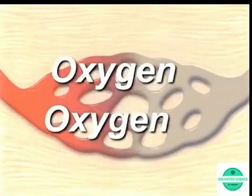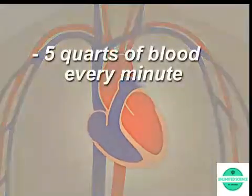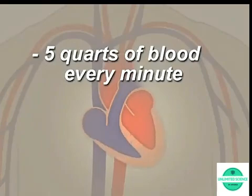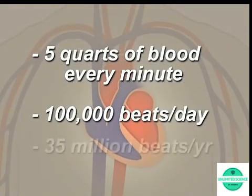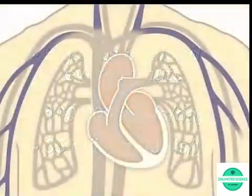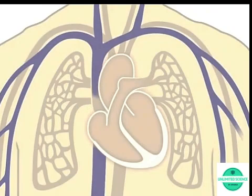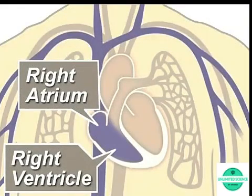In fact, your heart pumps about five quarts of blood every minute and beats about 100,000 times in one day — that's about 35 million times in a year. Oxygen-poor blood, or blue blood, returns to the heart after circulating through your body. The right side of the heart, composed of the right atrium and ventricle, collects and pumps the blood to the lungs through the pulmonary arteries.